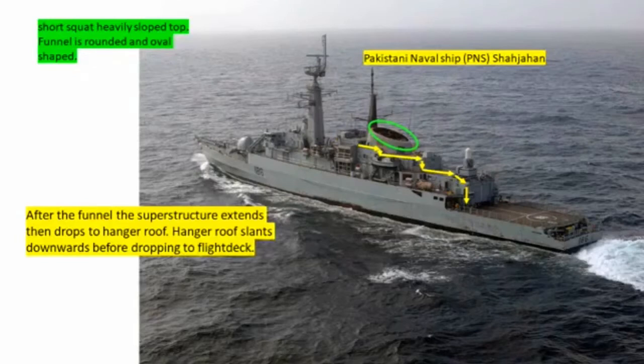This ship has a short, squat, heavily sloped funnel top, and the funnel is rounded and oval shaped — you can see that in the green oval. This is the Pakistani naval ship Shah Jahan. After the funnel, the superstructure extends, then drops to the hangar roof. At the hangar roof, it slants downwards before dropping to the flight deck, as shown by those yellow arrows.